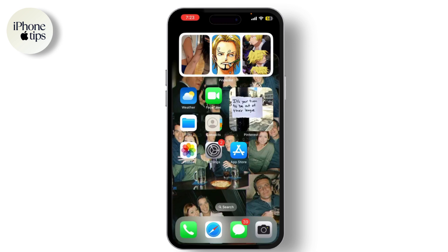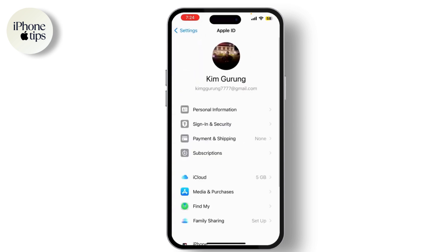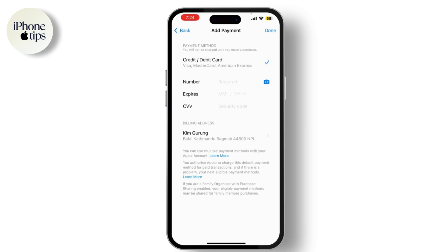This error usually pops up when there's an issue with your payment information or a transaction on your Apple ID. Let's fix it together. First, let's start by checking your payment information. To do this, open the Settings app on your phone, tap on your name to access your Apple ID settings, then tap on Payment and Shipping.